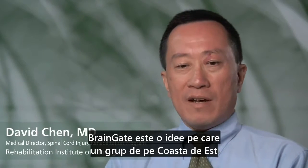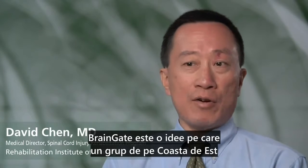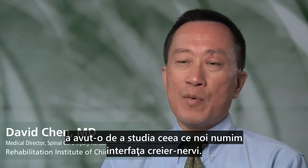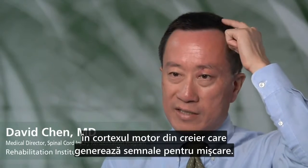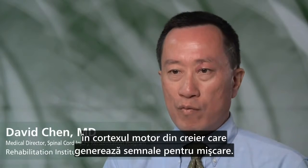Brain Gait is an idea that came up from a group out on the East Coast that is looking at what we call a brain-nerve interface. The idea behind Brain Gait is to implant a small chip in the motor cortex of the brain that generates the signals for movement.